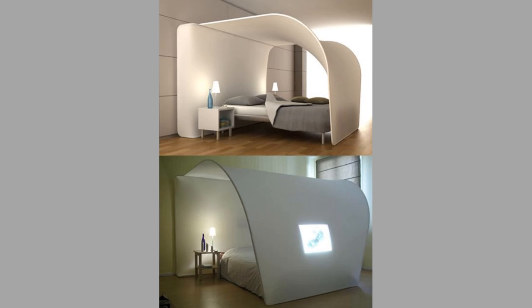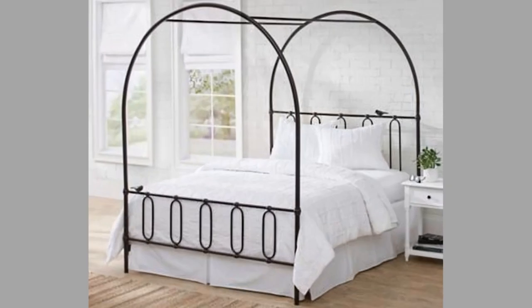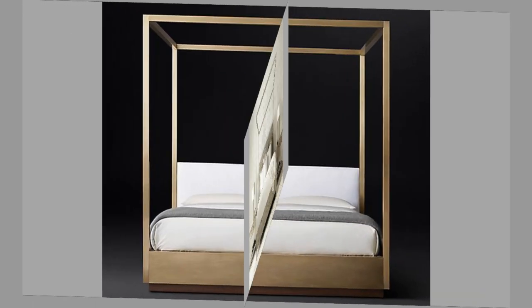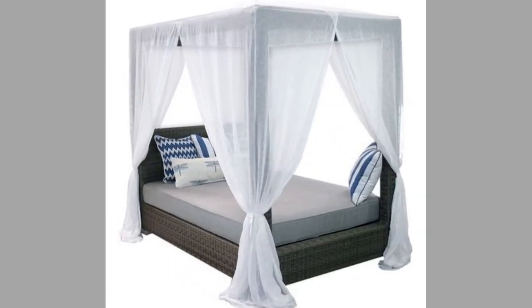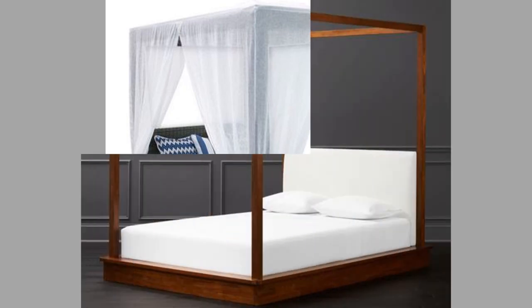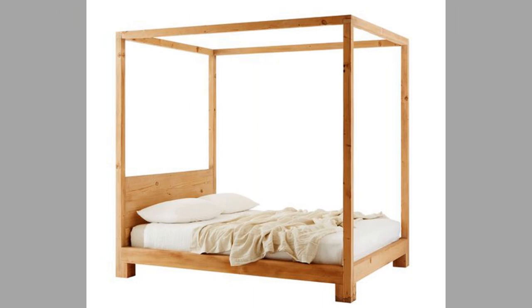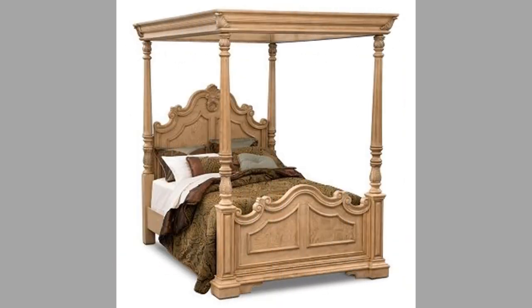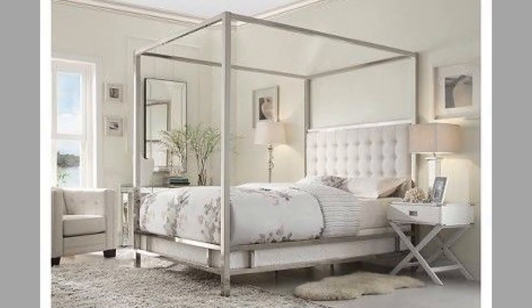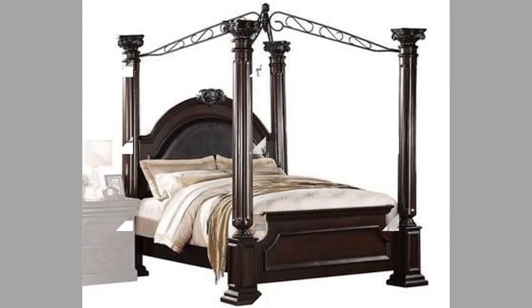Number 10: foot — the portion of the bed at your feet, which usually faces out into the room. Number 11: head — the portion of the bed where you usually lay your head; it is usually the anchor of the bed and is placed against a wall or focal point. Number 12: headboard — the solid or upholstered focal point of a bed attached at or to the head of the bed. Number 13: platform — a boxed base for mattress and sometimes a box spring and mattress. Number 14: risers — extensions made to raise a bed frame to add height to the bed. Number 15: side rails — the support rails that anchor the headboard of the bed to the footboard.